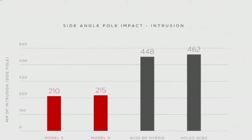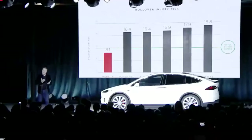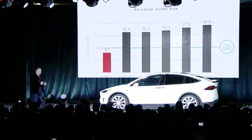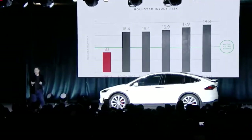Side impact — the Model S and the Model X are about half of the next best. This is the difference between life and death; this is a really big difference. Because it has a low center of mass with the battery pack and the floor pan, it has half the rollover propensity of any SUV or minivan.